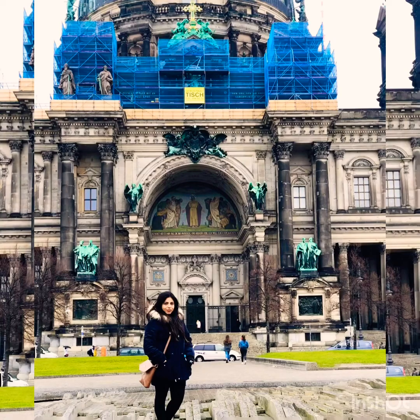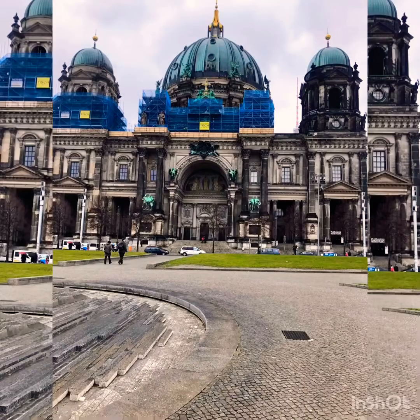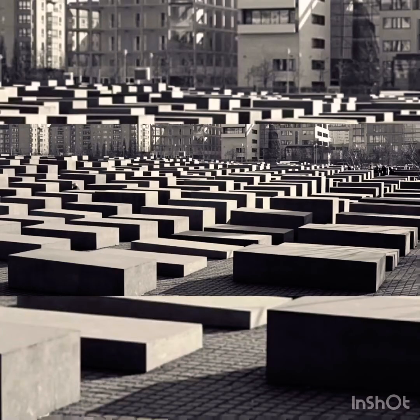The Dom has great architecture — four towers, 75 to 100 meters tall — and its golden cross makes it visible from very far. Number six: Memorial to the Murdered Jews of Europe — a place of remembrance and warning.